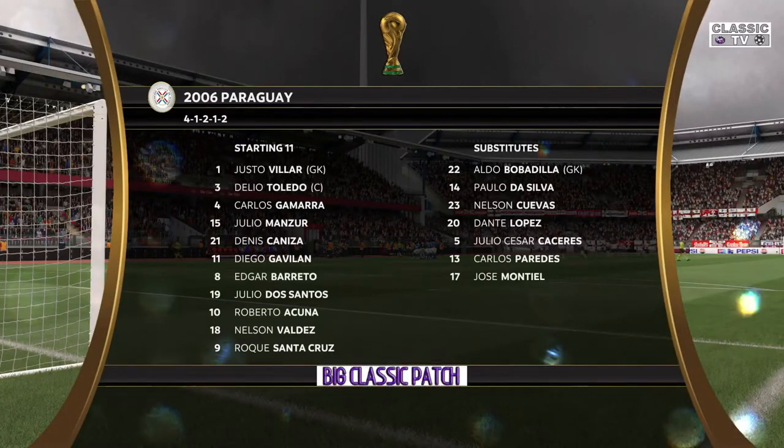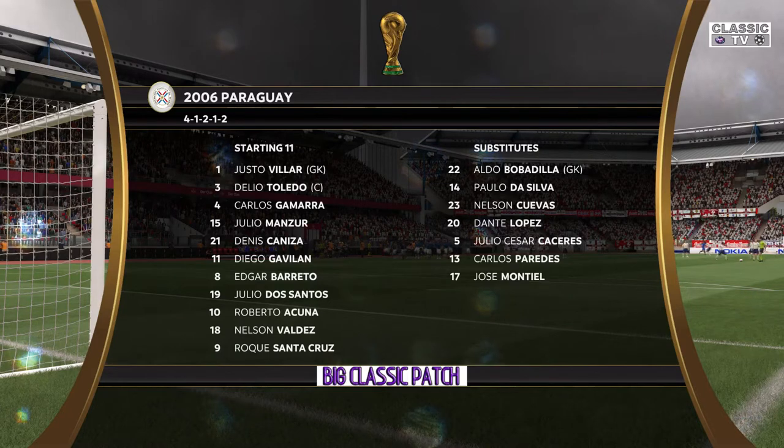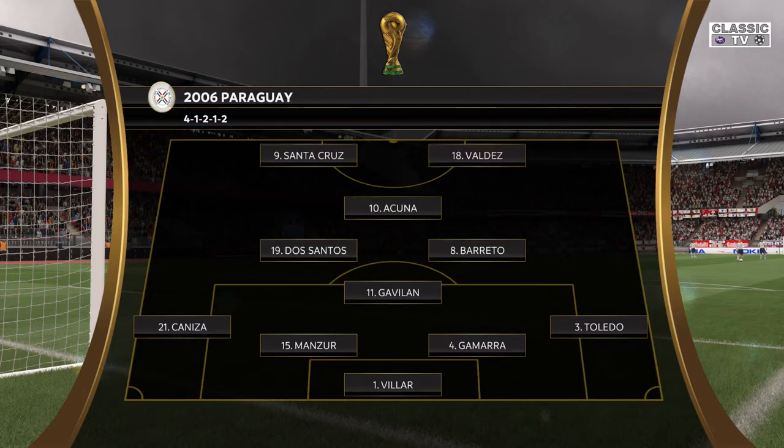This is the line-up for the visitors today. Well, they play with the diamond in midfield, which makes the role of the holding midfield player so important. Is he there to dictate the play with his passing or be a defensive screen? I'd hope he could do both jobs.